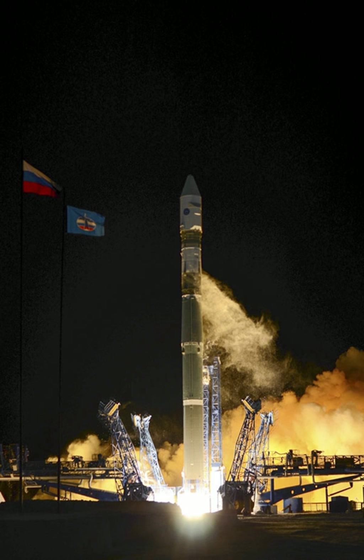The Soyuz-2.1V was designed as a light-class carrier rocket, and has a payload capacity of 2,850 kg (6,280 lb) to a 200 km circular low Earth orbit with an inclination of 56.8 degrees from Baikonur, and 2,800 kg (6,200 lb) to a 200 km orbit at 62.8 degrees from Plesetsk.